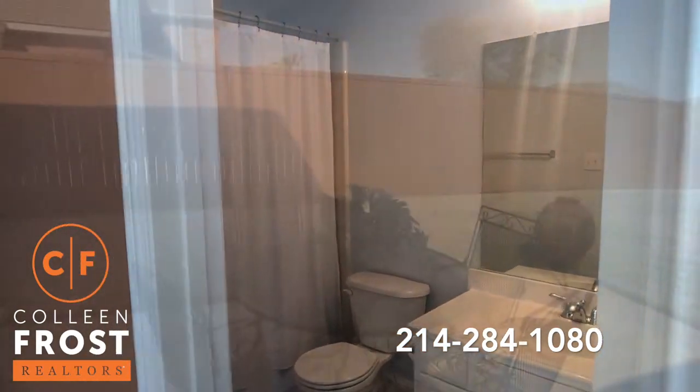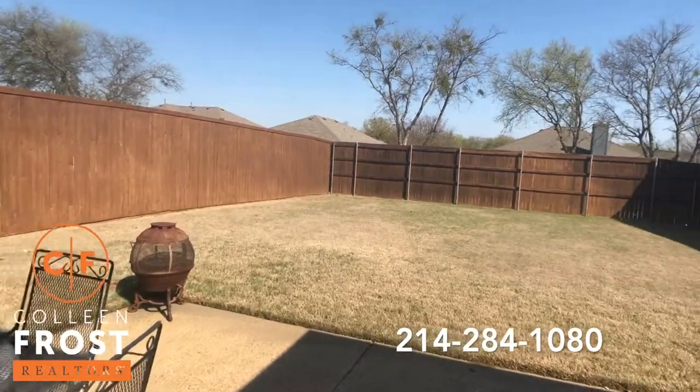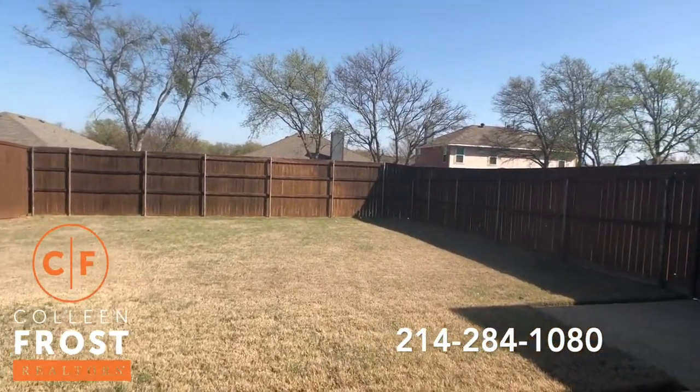Now let's look at the backyard. Isn't this peaceful? Great size private backyard.